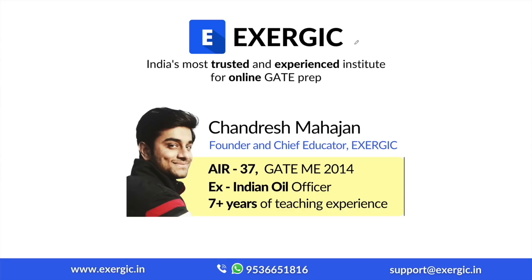Before I start this video, let me take 30 seconds to tell you something about Exergic. Exergic is India's most trusted and most experienced institute for online GATE preparation. I am Chandresh Mahajan, founder and chief educator at Exergic.